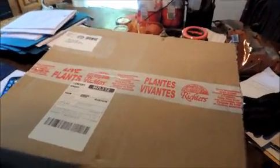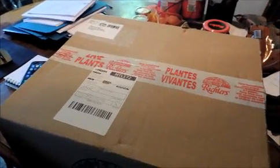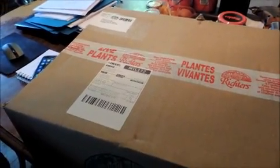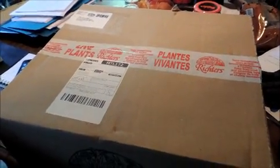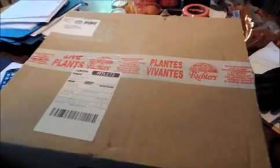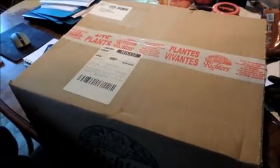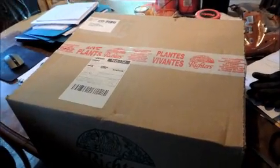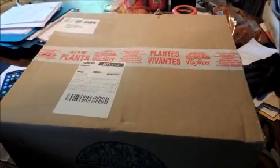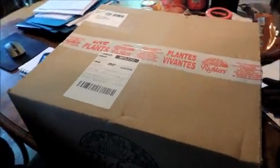Hi, welcome to Hilde's Homestead. Today is June 16th, and I ordered, back on the 3rd of April, a bunch of medicinal herb plants that I can't find seeds for - as backups in case my seeds didn't grow or whatever. I've never ordered live plants before and I wasn't quite sure how this was going to work. It took a really long time to get them because of the global situation and everything.